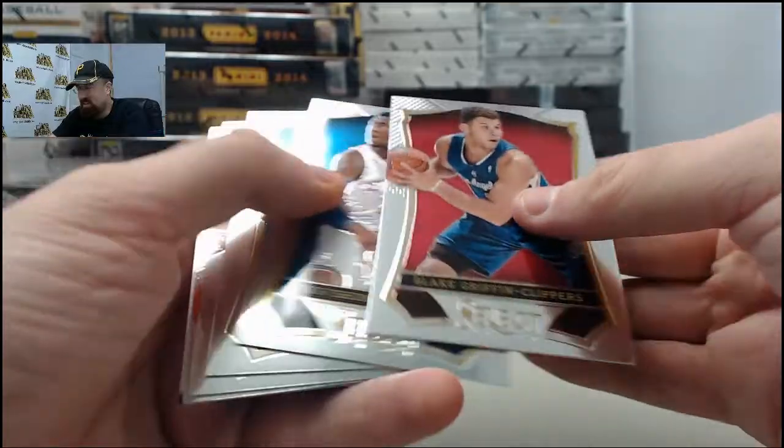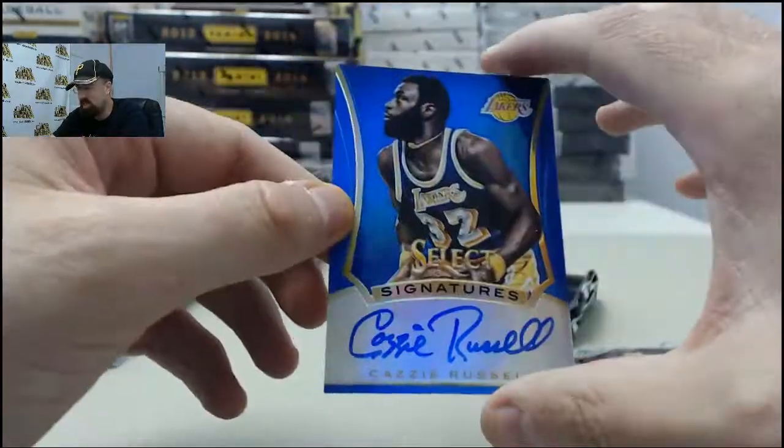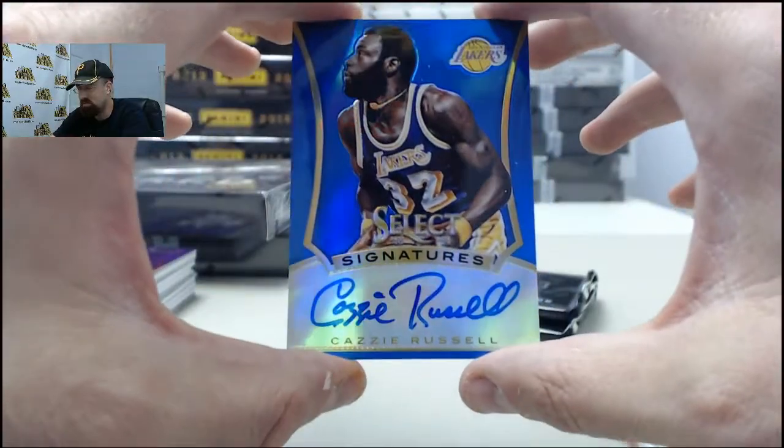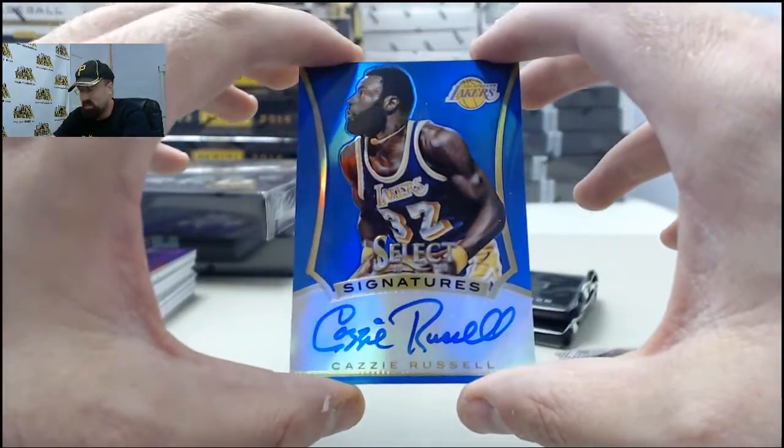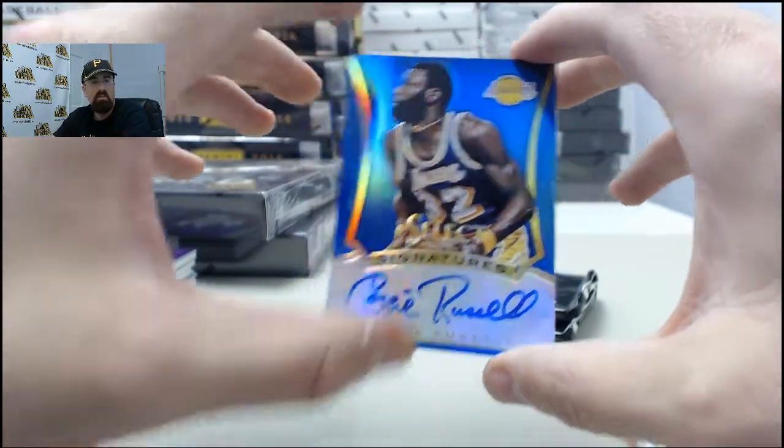I've got another autograph card coming and it is going to be number 43 of 49 — it's going to be the Kazzy Russell Blue Prism Autograph for the Los Angeles Lakers. Very cool right there.